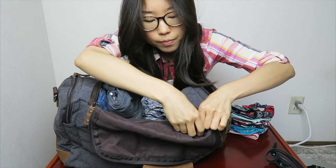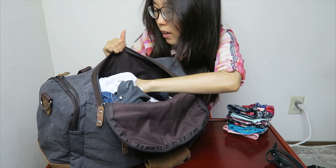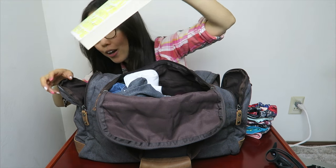There's a zipper here, another pocket, and yet another zipper. On the other inside of the bag, there are places to put pens or small items, and side pockets for other stuff. In this side pocket, I have a book.